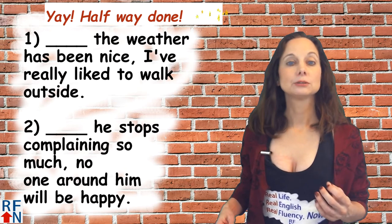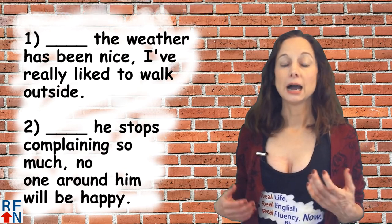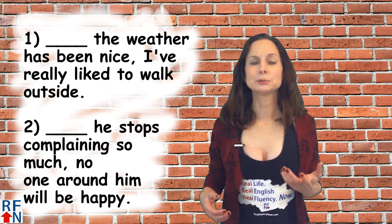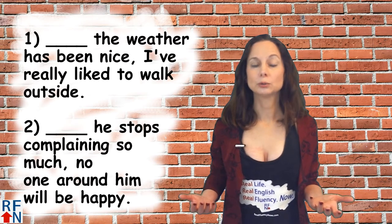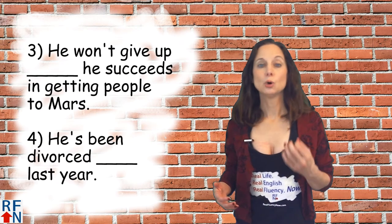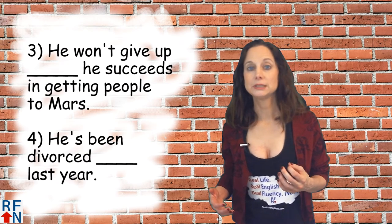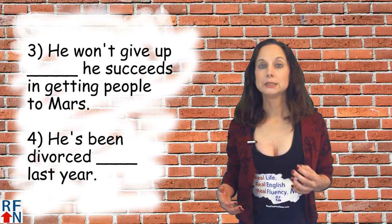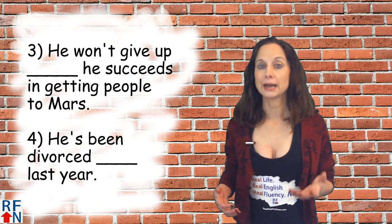Number one: blank the weather has been nice I've really liked to walk outside. Number two: blank he stops complaining so much no one around him will be happy. Number three: he won't give up blank he succeeds in getting people to Mars. Number four: he's been divorced blank last year.